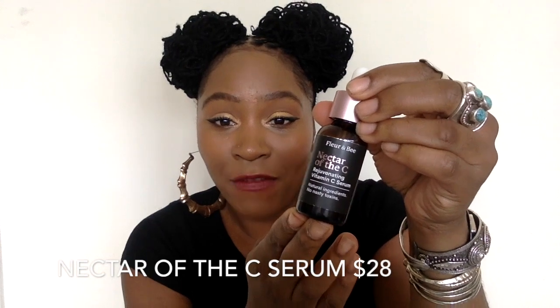I'm going to talk about my personal favorite first: the Nectar of the Sea Rejuvenating Vitamin C Serum. It's one fluid ounce and comes in a glass amber jar, which I absolutely love. The packaging is super feminine and classy. It's $28, which is very reasonably priced for a serum — serums can get quite pricey. I've paid as much as 70-some dollars for a serum, and this one compares to those. So pay $28 for your serum.